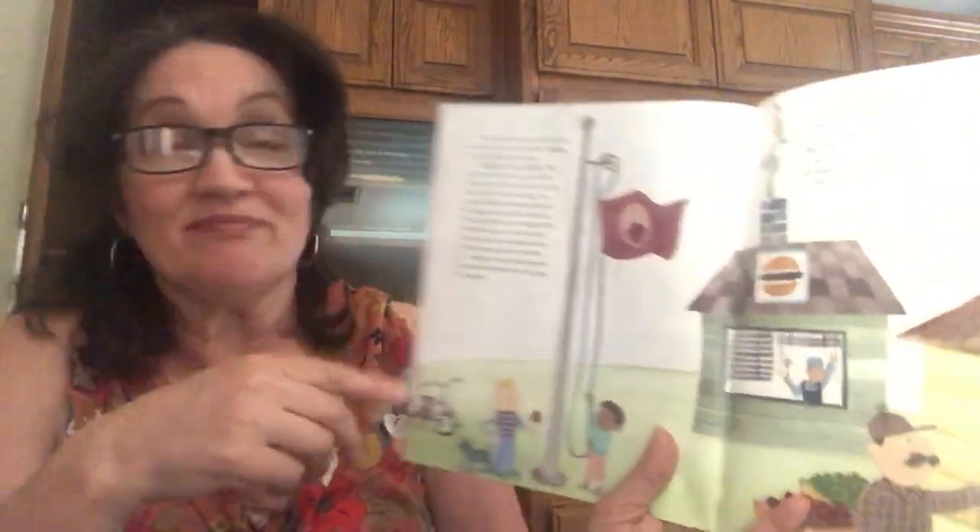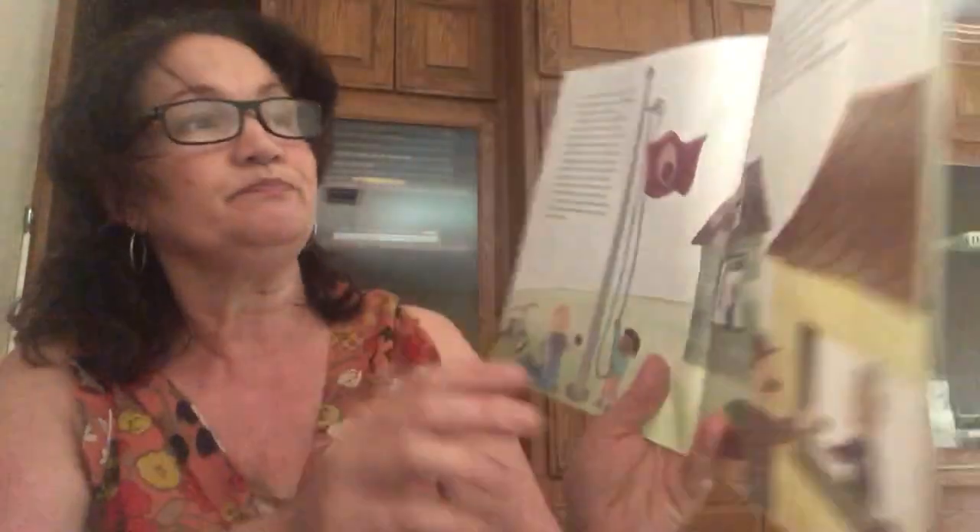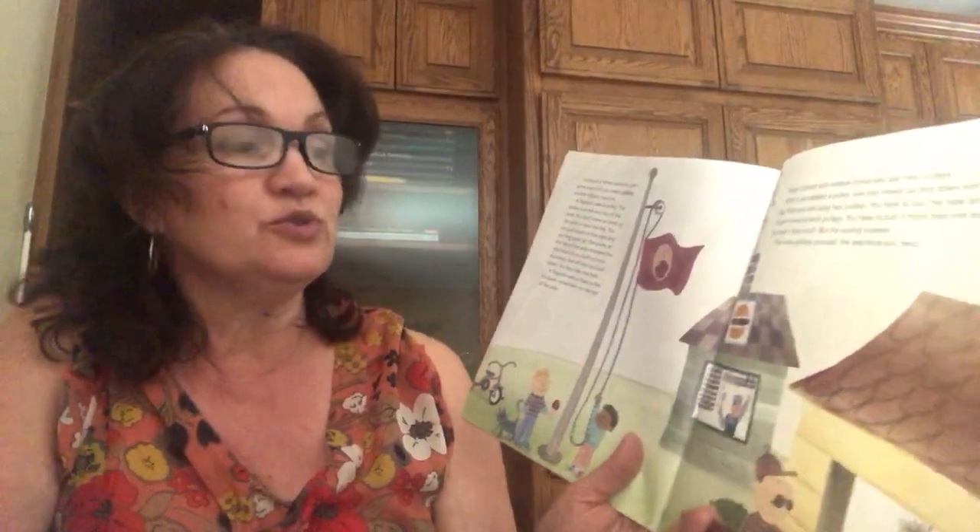A flagpole uses a pulley. If you've ever watched someone put up or take down a flag on the flagpole, it uses a pulley system. The pulley is at the very top of the pole — you don't have to climb up to raise the flag; you just pull down on the rope and the flag goes up. The pulley at the top changes the direction of your pulling force. For every foot of rope you pull down, the flag raises one foot. A flagpole uses a fixed pulley — fixed, or attached, to the top of the pole. Many curtains and window blinds also use fixed pulleys.